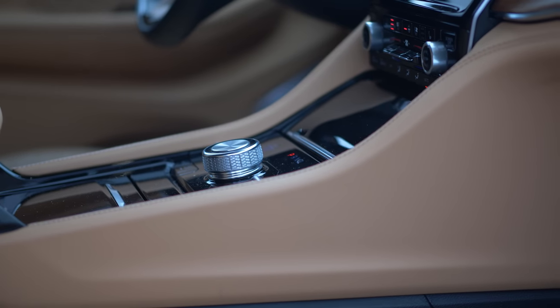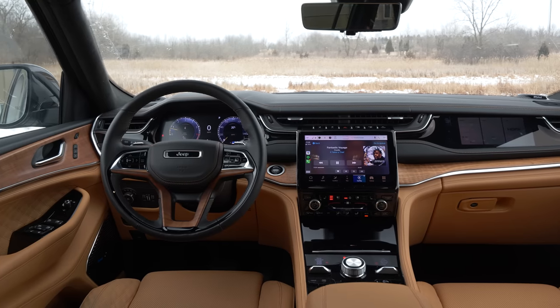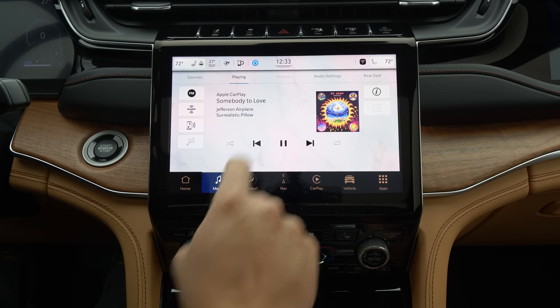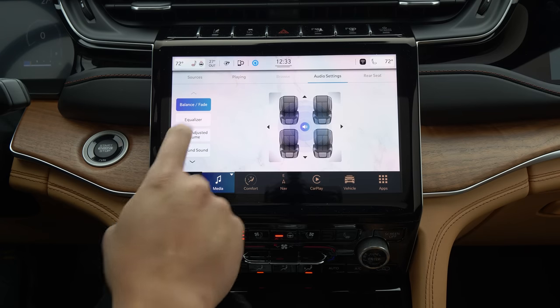Speaking of the infotainment, they have moved towards Android Automotive, which gives them some flexibility when it comes to OTA security and speed. The menu structure for the infotainment system is also quite logical.